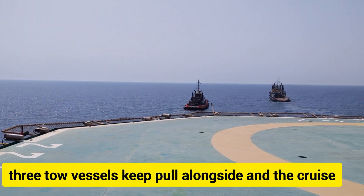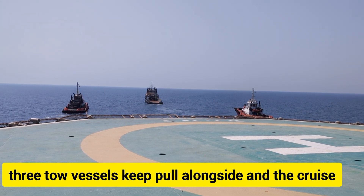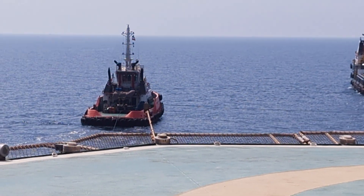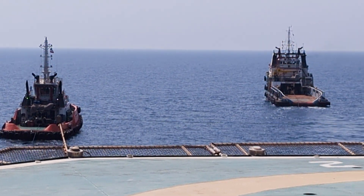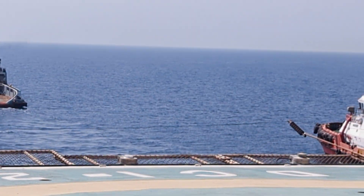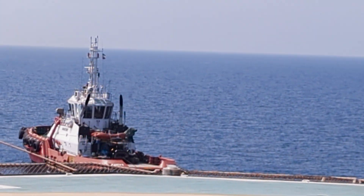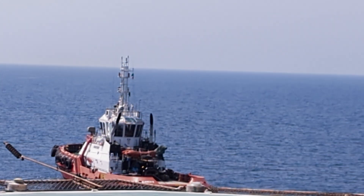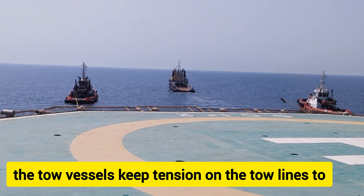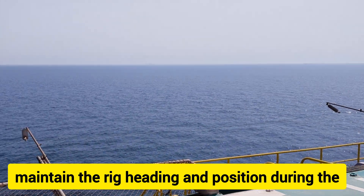Two tow vessels pull alongside and secure the rig with two lines. The tow vessels keep tension on the tow lines to maintain the rig's heading and position during the move.